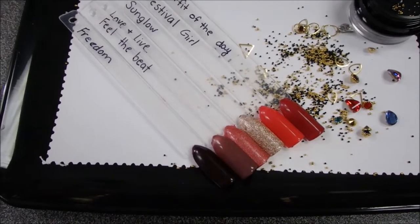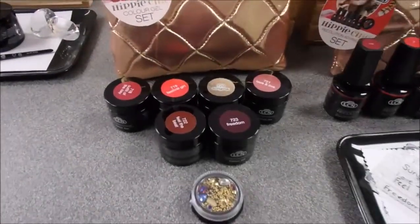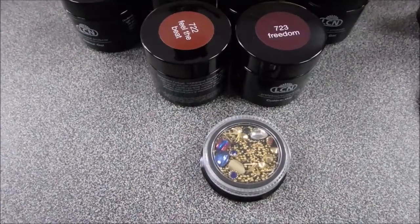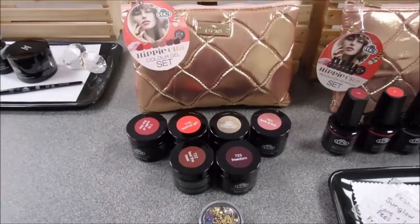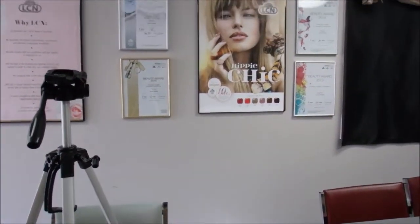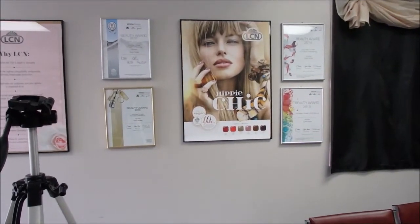So those are the six shades swatched out for you. As always, we also have our color gel in the six shades, the little bag, and those beautiful assortment of gems. That's our Hippie Chic collection for the trend, and it also comes with a beautiful poster that goes along with the nail polish display. LCN's posters are beautiful.